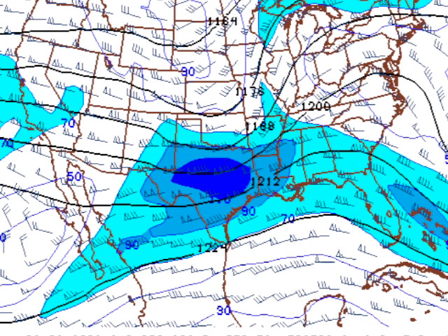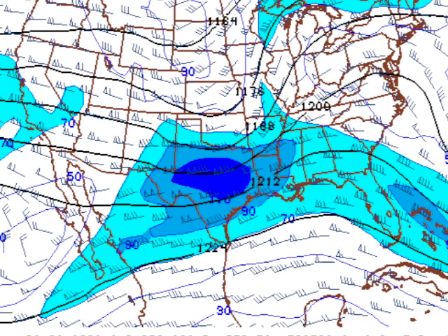We also have, higher up at 200 millibars, a screaming jet coming in there at around 125 to 130 knots, and that is poised to come into the northern Mississippi area. This is at midnight tonight. And then below that, zooming in on Alabama, you can see a low-level jet on the order of about 30 knots, perhaps maybe even 35 knots.